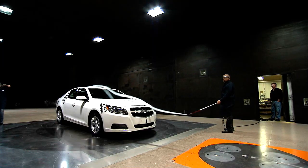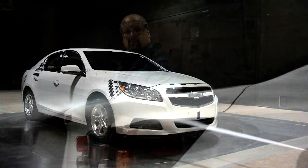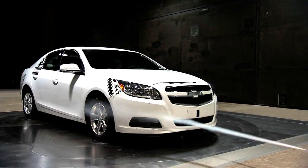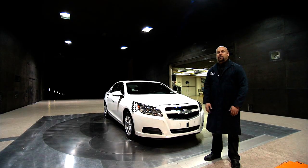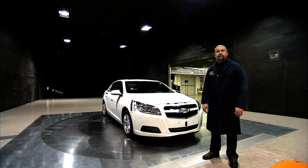Here at the General Motors Technical Center in Warren, Michigan, aerodynamic engineers are putting the finishing touches on the next generation of Chevrolet Malibu. With the Malibu, our goal was to really have the lowest drag midsize car in the 100-year history of Chevrolet.